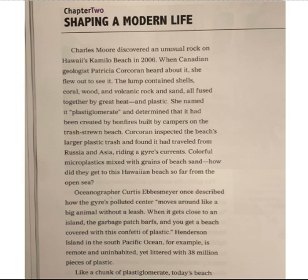Corcoran inspected the beach's larger plastic trash and found it had traveled from Russia and Asia riding a gyre's currents. Colorful microplastics mixed with grains of beach sand — how did they get to this Hawaiian beach so far from the open sea?